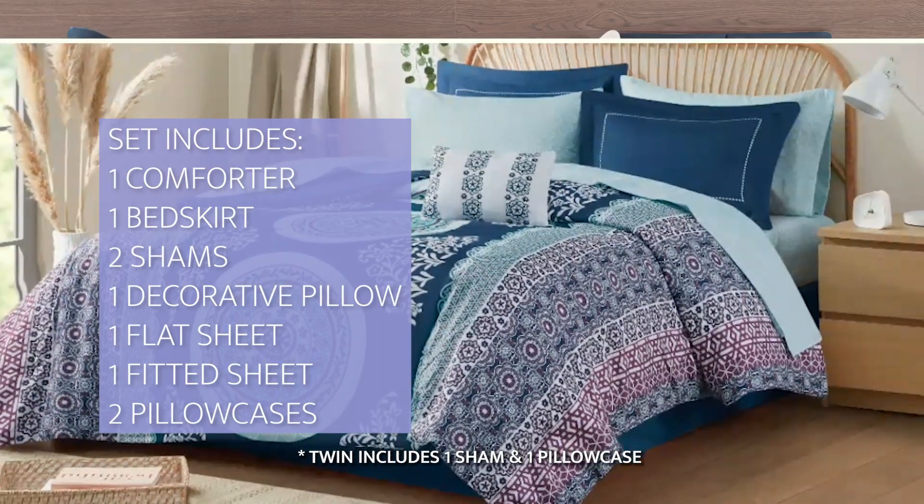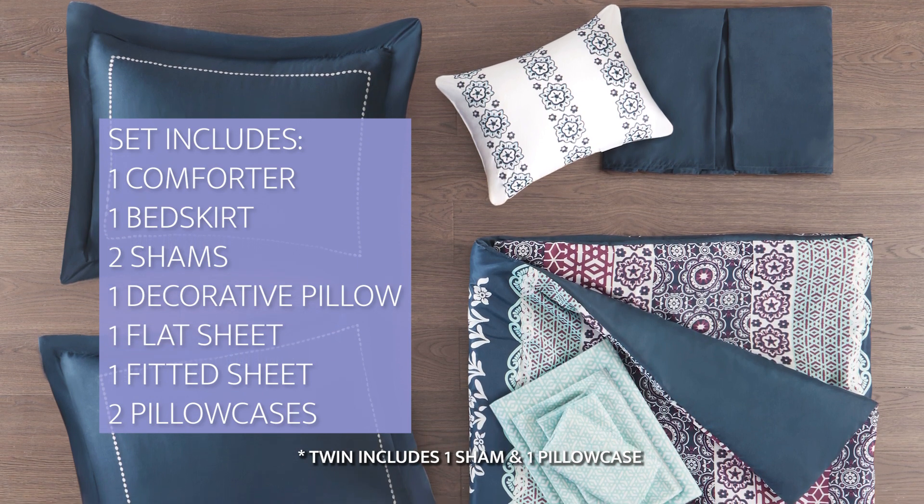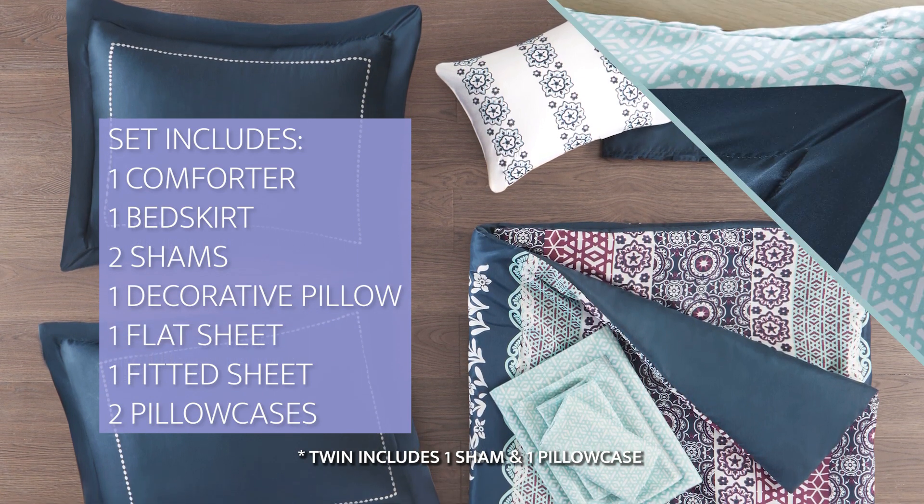The set includes a comforter, bed skirt, two shams, one decorative pillow, flat sheet, fitted sheet, and two pillowcases.